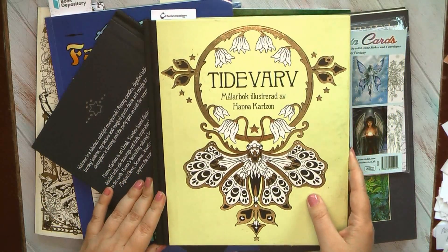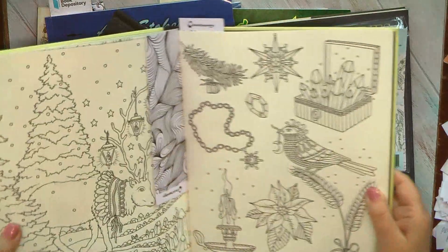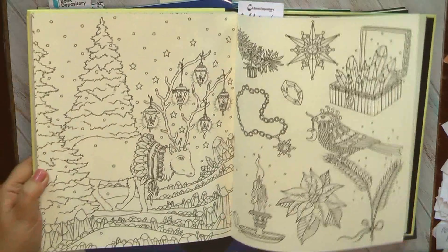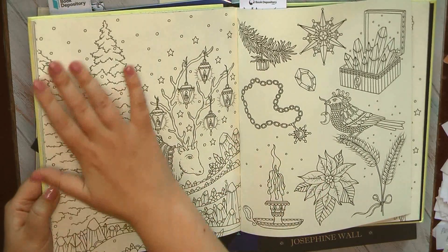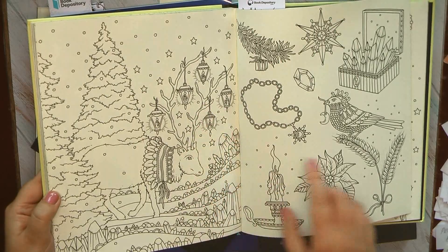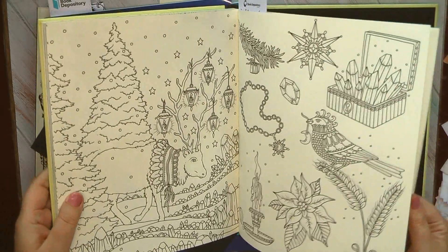I realized that for a long time I hadn't colored anything in the books by Hannah Carson. So I grabbed Seasons, and in Seasons I have two favorites in the winter part. Favorite number one is absolutely magical — I can imagine how nice it will be to do the dark background and the light halo around all the lamps. It's very nice; I just have to think about the main colors.